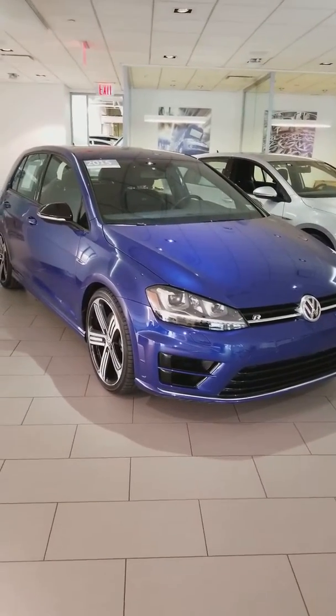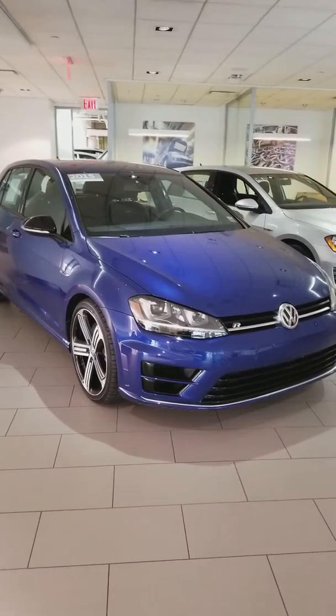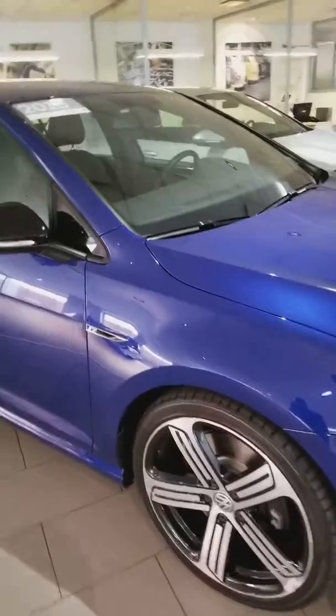Scott, this is Jose Mendez from VW Manhattan. I just want to show you a quick video of the 2015 Golf R that we have. Take a look — it's the lapis blue color, and it was one of the first 500 ever made, a limited edition.